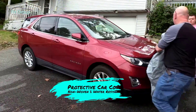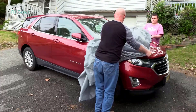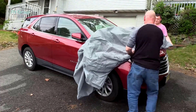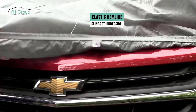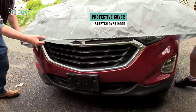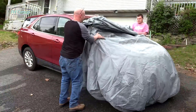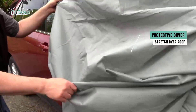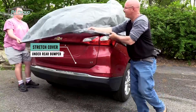Crafted with meticulous attention to detail, these covers seamlessly blend luxury and durability. The high-quality materials used not only enhance the overall aesthetics of your vehicle's interior but also provide excellent protection against wear, spills, and stains.